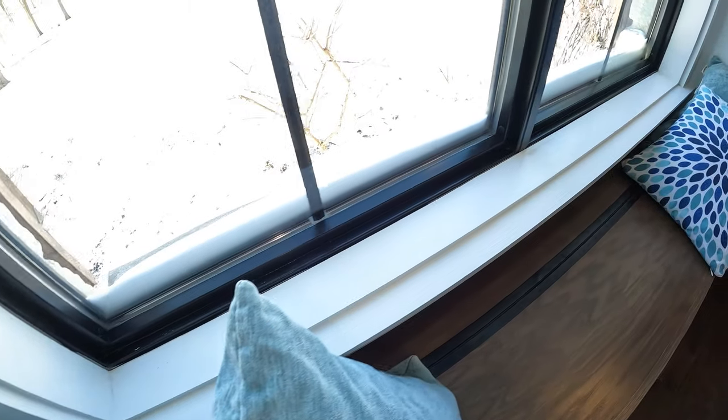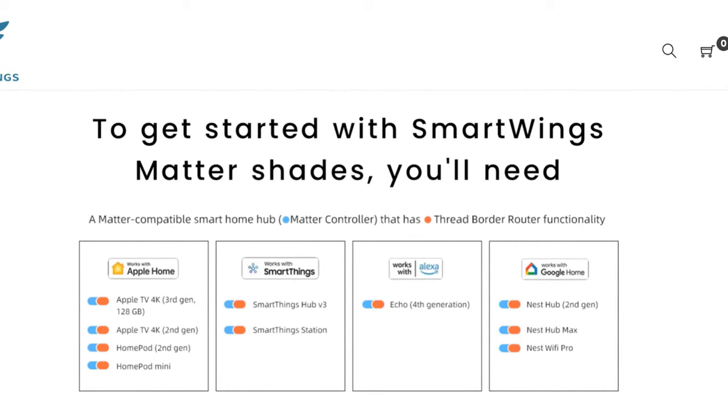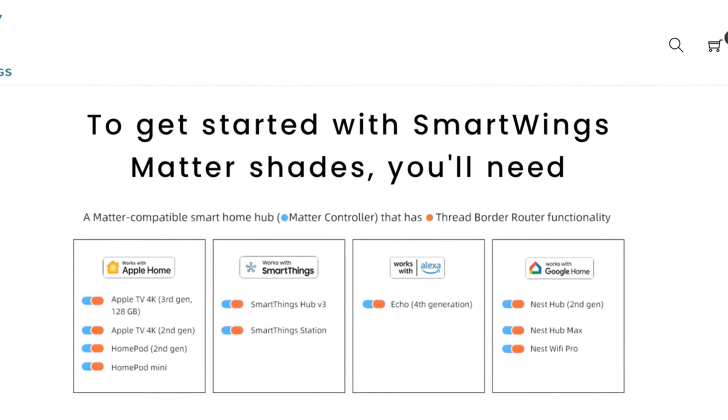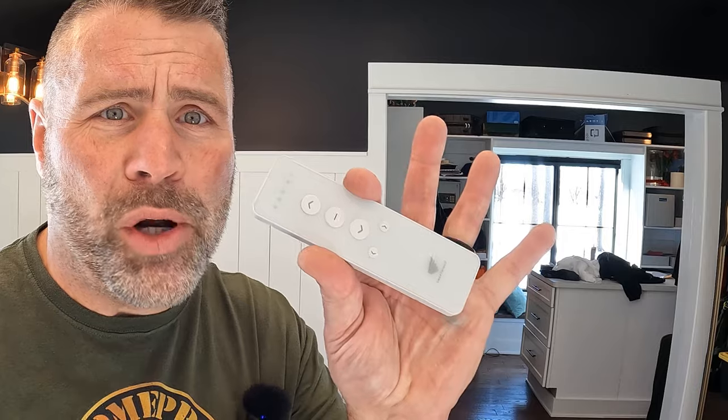They keep my windows nice and clean and moisture-free. What makes these better than other automated shades like Lutron or Eve? It's real simple — they're compatible with every automated system out there, including SmartThings, HomeKit, Matter, Alexa, or Siri, to name a few. You don't even need those fancy systems. They come with a remote control, pre-programmed, ready right out of the box.